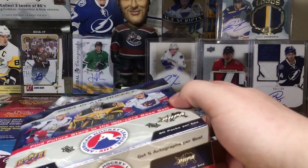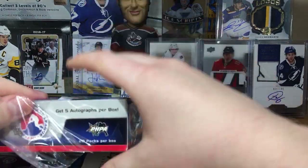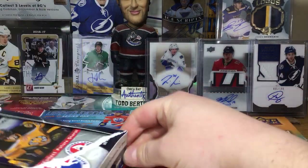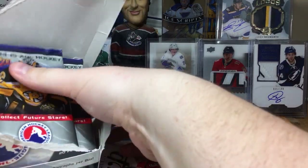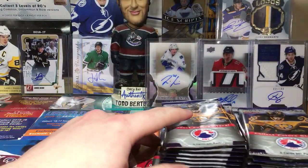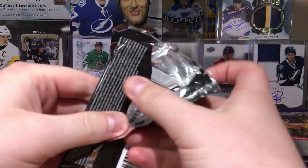Let's get into this box. Hopefully I don't completely annihilate it like I did the other one — I didn't have any scissors so I just tore it to pieces. I'd hope to get a Vasilevsky, probably the best pull. Shane Gosselin, Spare — there are a lot I can't remember right now. I actually wrote down a list and lost it. Let's get into it — 14-15 AHL.